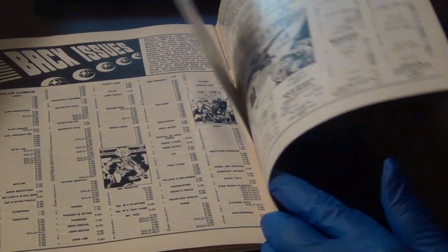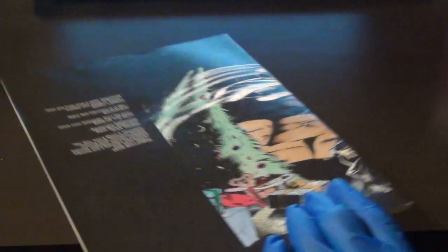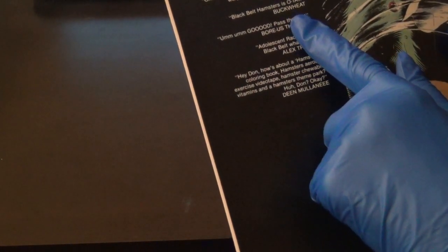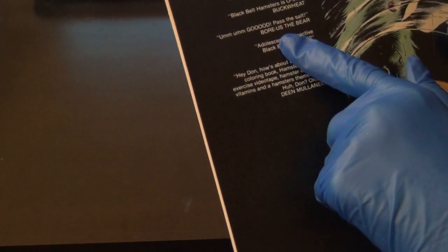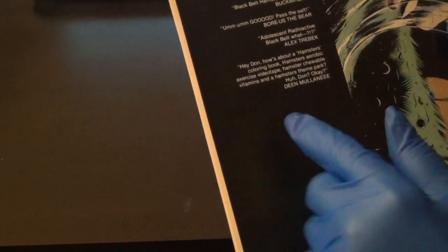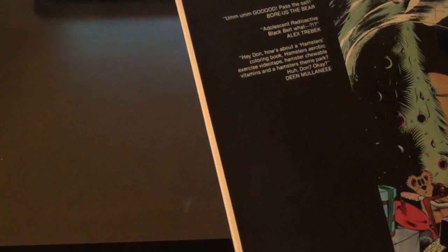This is called 'The New Wave' down here, and it talks about back issues and stuff. On the back it says that Chin and Fiela, the people who made this comic, have 'a really disgusting, warped, sick sense of humor' — that's what it says by Gary Larson. 'Black Belt Hamsters is O-Tay' by Buckwheat, 'Pass the salt' — Boris the Bear. These are all characters from Eclipse Comics.